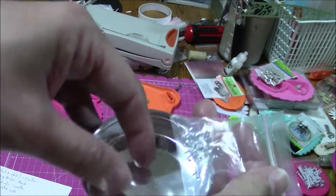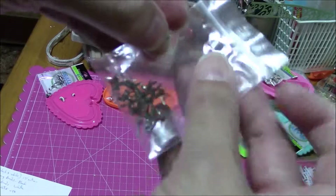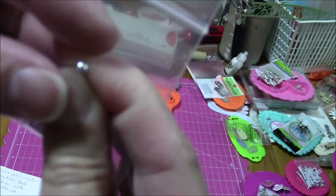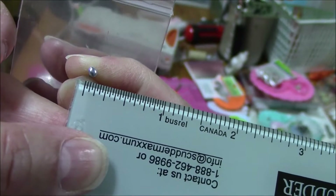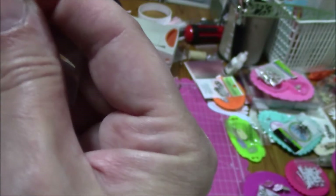I have here the teeny weeny one-sixteenth of an inch little brads. These are super tiny and great for flower centers, for small little flowers. 40 of them for $1.99.